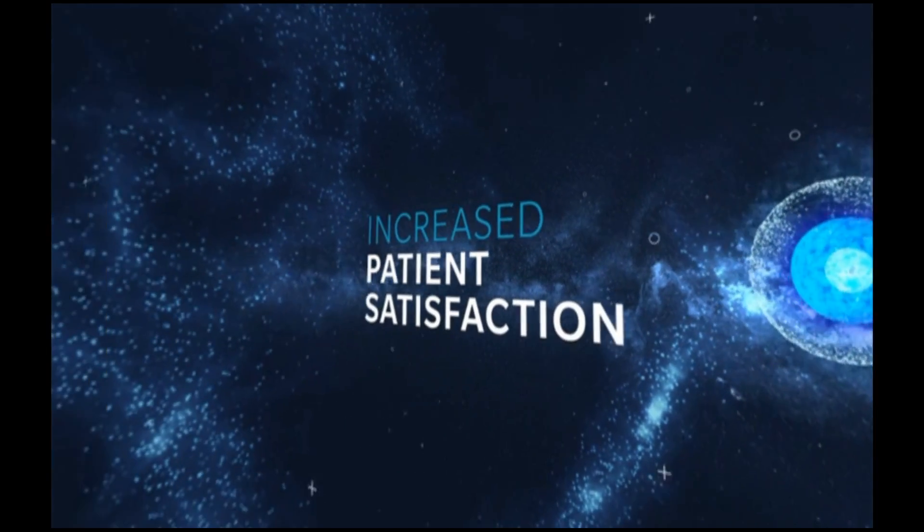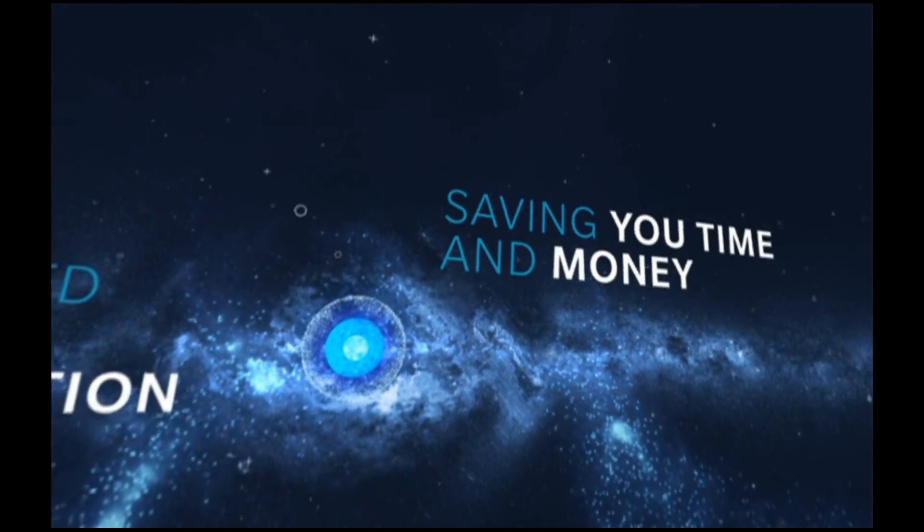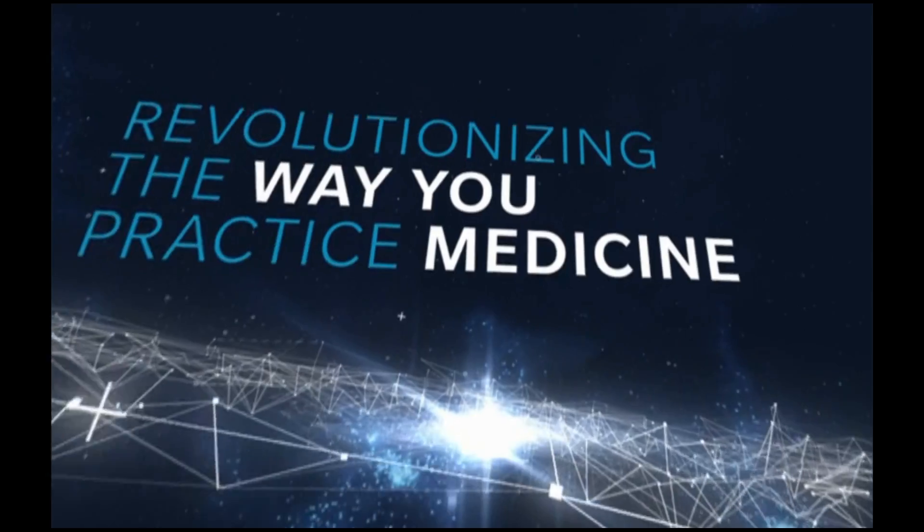Zimmer Biomed Signature Solutions: creating happier patients, saving you time and money, and revolutionizing the way you practice medicine.